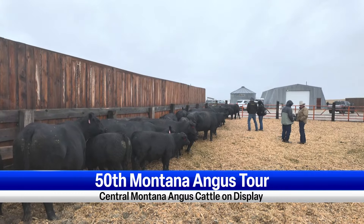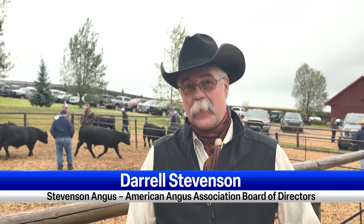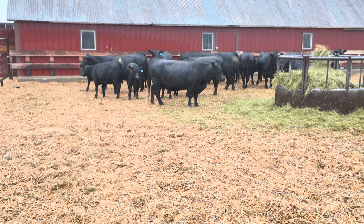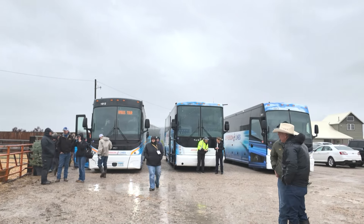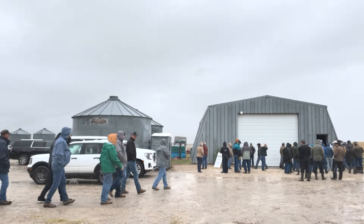My hat's off to anybody that's actually put on one of these productions — it's not easy. Preparation starts months in advance. Everybody says it's always a good excuse to clean the place up. We have seven regions in the state of Montana, so it does circle around once every seven years.